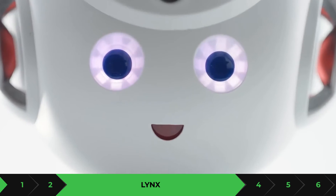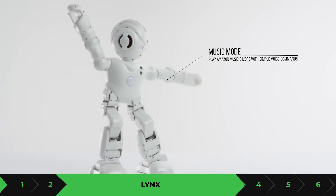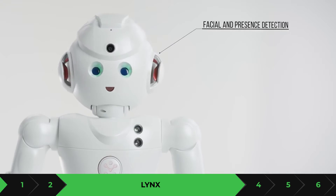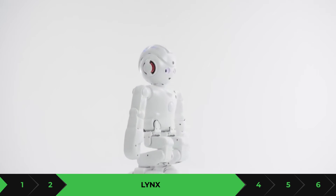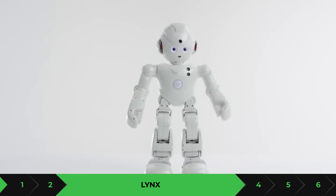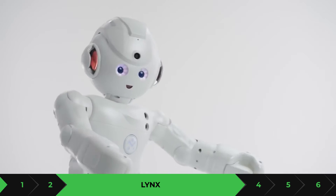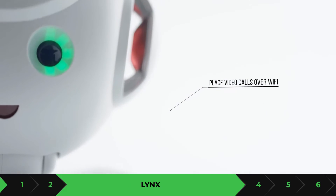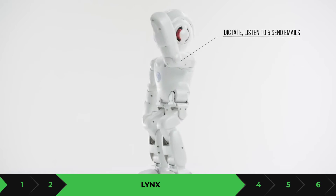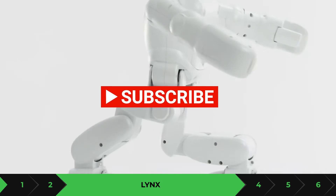Some of the good things about Lynx: it is Alexa-enabled, meaning you can control it through Alexa. It has a 1080p camera with facial detection, and security features that allow you to program it to take care of your house. If anyone intrudes and isn't supposed to be there, it will alarm you, ring the alarm, send you notifications, or even call you to let you know what's going on.